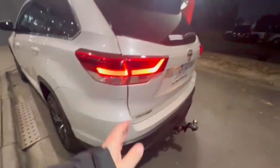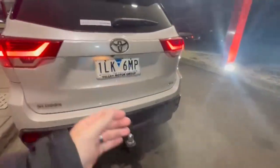Coming around to the rear, you have your rear camera, rear sensors, and tow bar. There's quite a bit of room behind the third row seat here and it's nice and tidy in the back there.